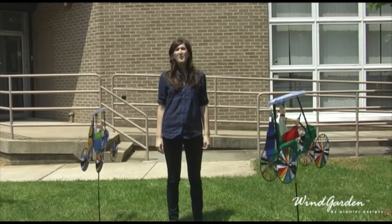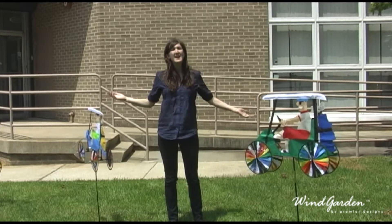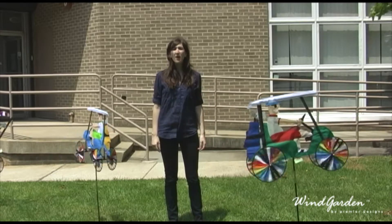Hi everyone! It's almost time to start off summer, so I'm here outside of Premier's home office to tell you more about our golf themed products.